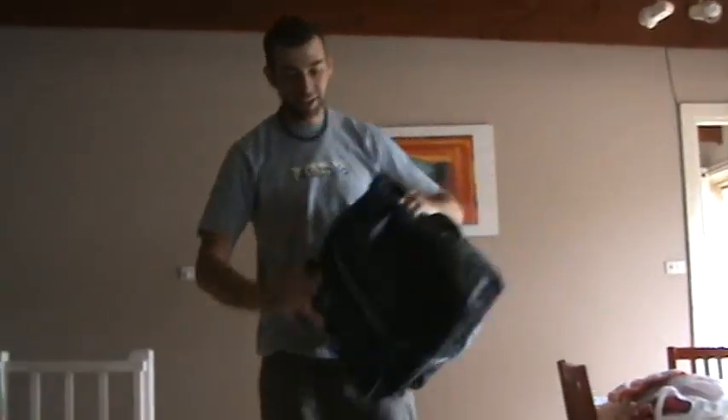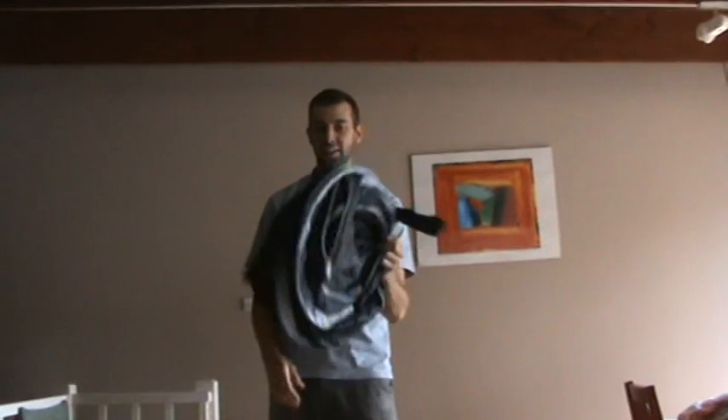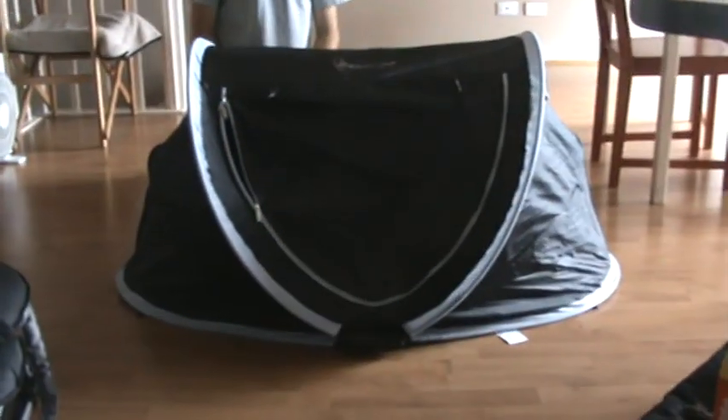Ready? It comes from the little carry case, so on the aeroplane we can take it on as carry-on luggage in a little bag like that. So when we've got our stopover at the hotel at the airport, we can take this to the hotel room and within seconds you've got a travel cot.